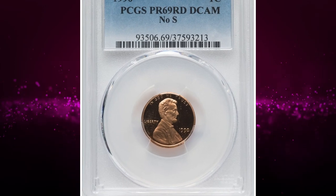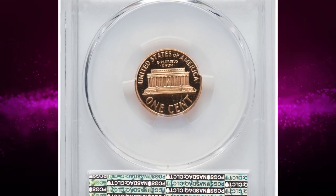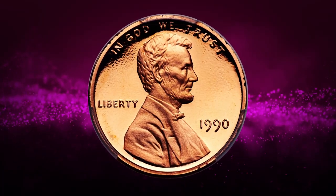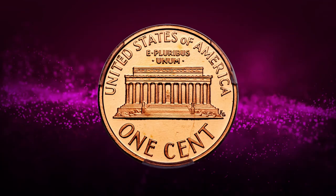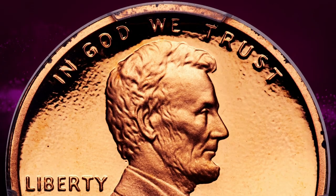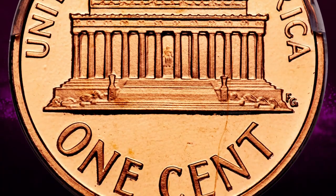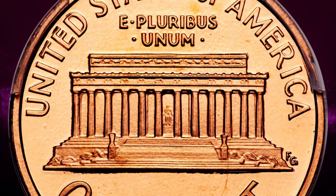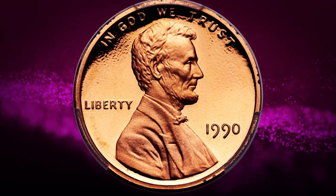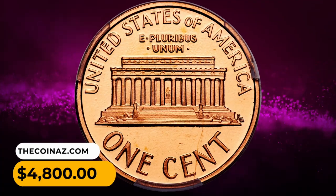Number 10: This is a 1990 No-S Lincoln Cent in PR69 Red Deep Cameo condition. No-S proofs of various denominations are highly sought after among error specialists and key date modern issue collectors. The 1990 No-S cent saw moderate distribution inside San Francisco proof sets, and a few hundred pieces are known today, largely in Red Deep Cameo grades. This nearly flawless example is conditionally scarce. Starkly contrasted golden-orange surfaces provide outstanding sharpness and tremendous visual appeal. It was sold for four thousand eight hundred dollars.